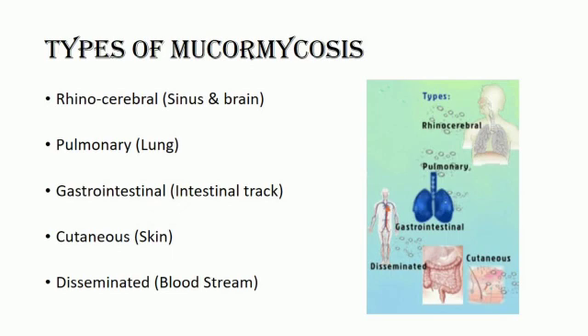Pulmonary mucormycosis is common in people with cancer and in people who have had an organ transplant or a stem cell transplant.